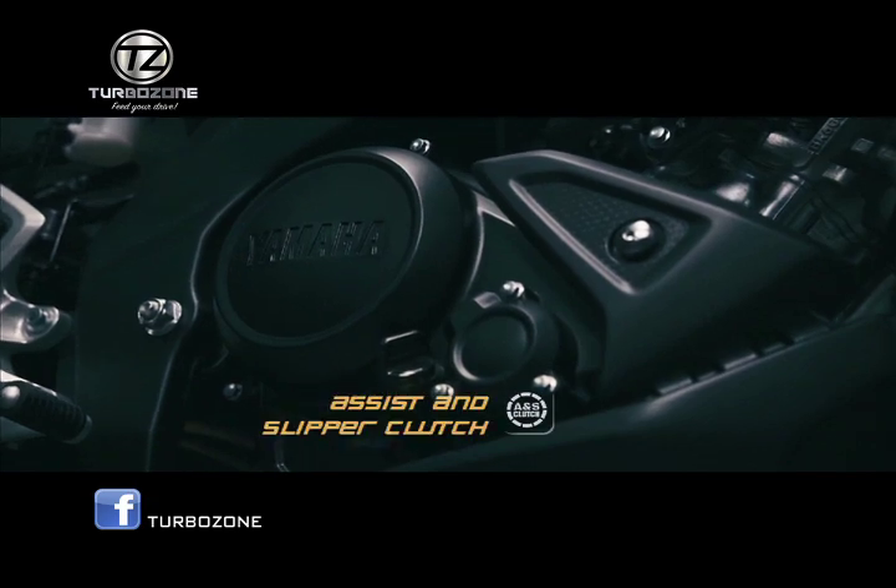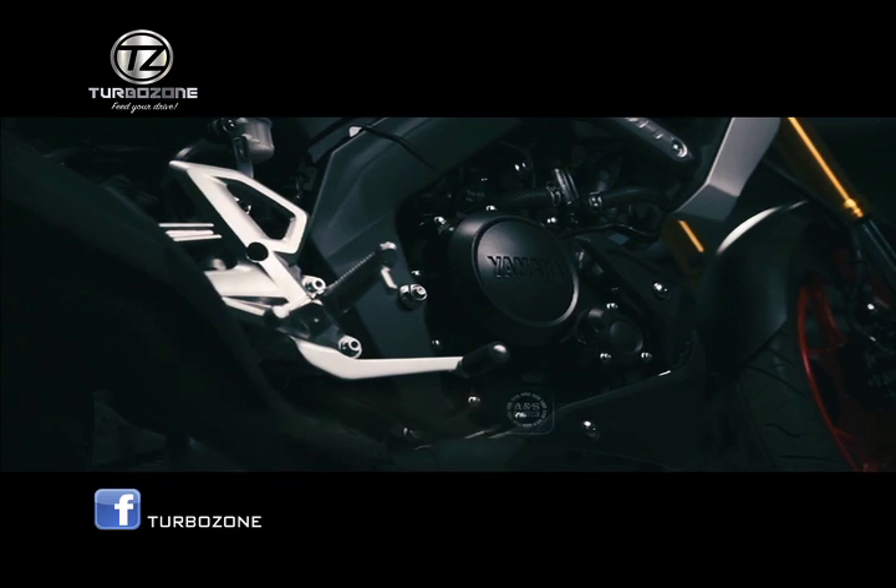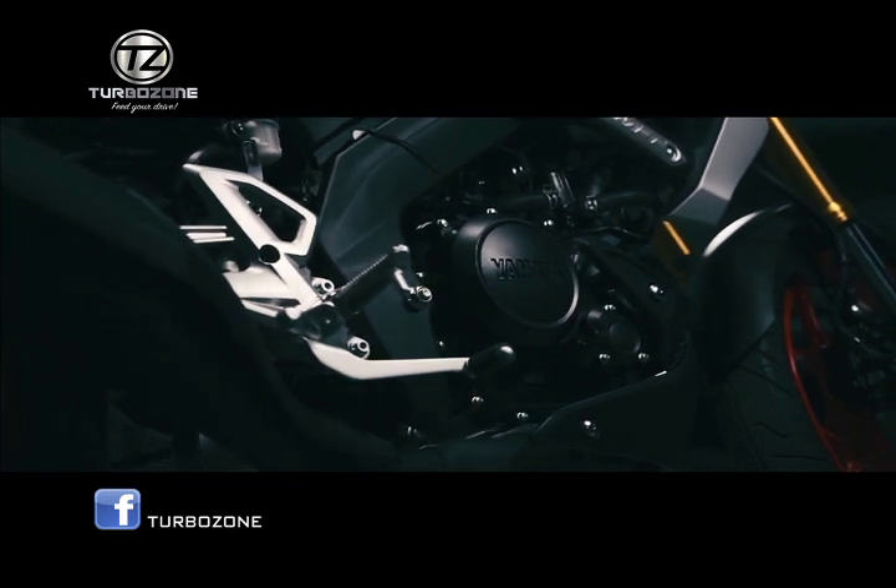Assist and slipper clutch. Prevents clutch slippage and rough, high rev clutch conditions. It also prevents sudden rear wheel lock during aggressive downshifts.